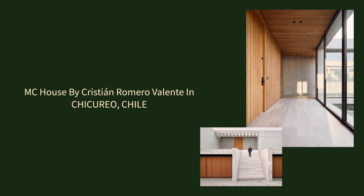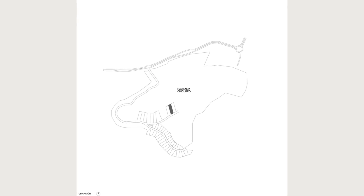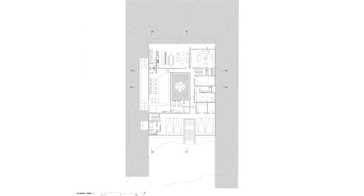MC House by Cristian Romero Valente in Shakirio, Chile. The MC House is nestled on a gentle slope within the Shakirio Estate, Santiago, Chile, seamlessly blending with its natural surroundings.